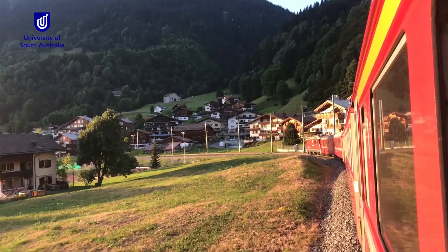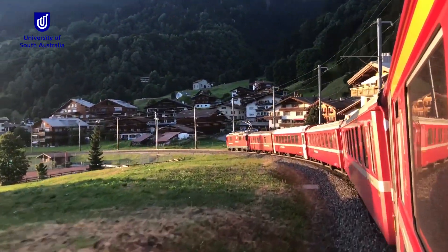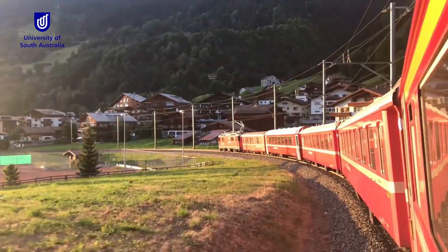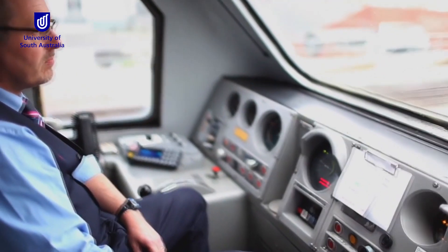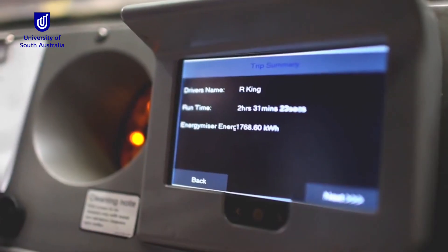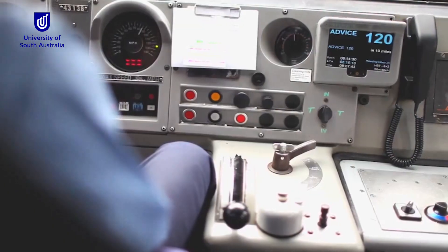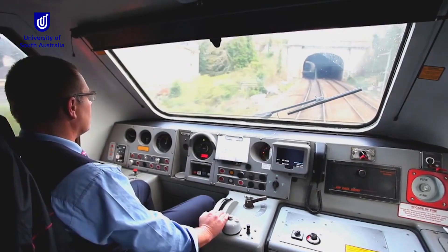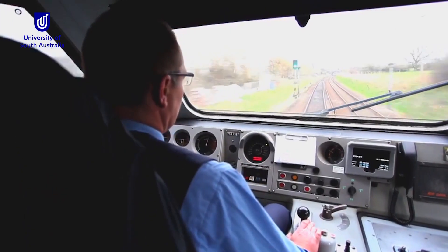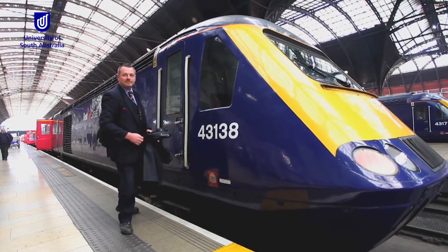Thanks to UniSA mathematician Professor Peter Pudney, 8,000 trains around the world are now much safer and more efficient. His smart train driver software, Energymiser, has been consistently refined and improved over the past 23 years in collaboration with TTG Technology. The sale of TTG to global giant Modaxo marks the end of UniSA's longest running industry partnership but ushers in an exciting new chapter with one of the world's biggest transportation companies.